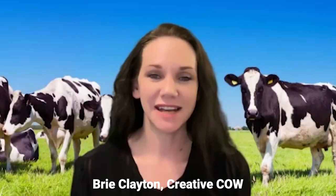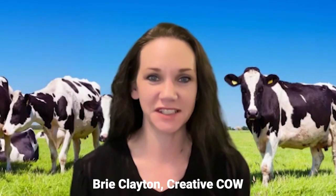Hello, Creative Cow community. I am Brie Clayton and you are here with the Creative Cow Show. I am speaking today with Daniel Alexander, who is the Director of Product Management at HiVision Connect. Today we are going to be learning how the HiVision Connect platform facilitates live streaming with houses of worship.